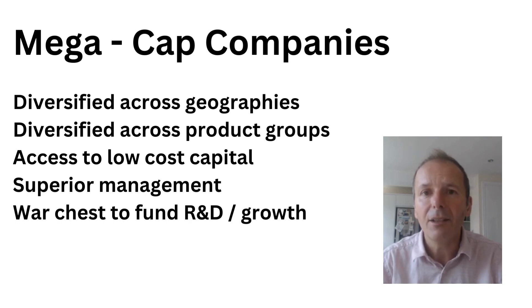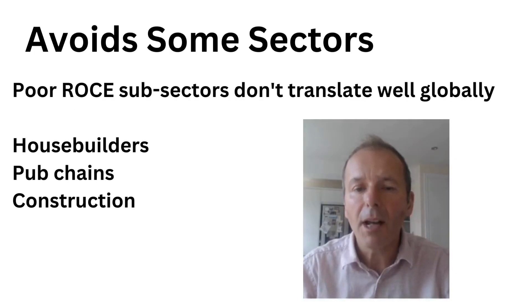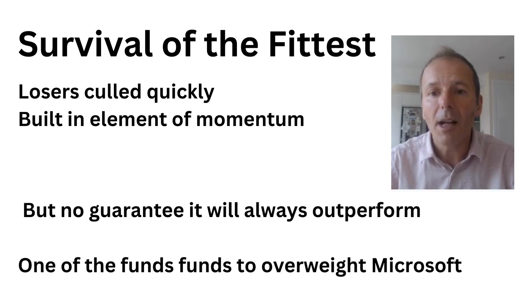These companies can invent new products and have new ideas, and they can really transform themselves over the next few years to grow. The L&G Global 100 also avoids some sectors — generally poor return-on-capital-employed areas that don't translate well globally, such as house builders, pub chains, or construction companies — cyclical, low-margin things where the brand doesn't really mean anything. And a great thing about the L&G Global 100 is that it's survival of the fittest: losers are culled quickly — if you drop from 90th in the world to 101st, you're out, whereas in a global tracker you're still in there. So there's some built-in momentum into this fund.